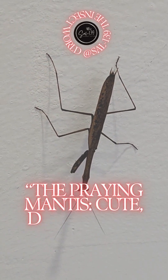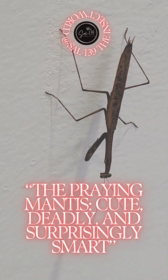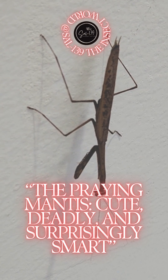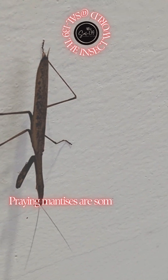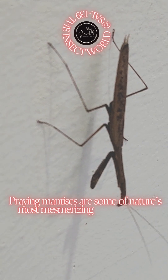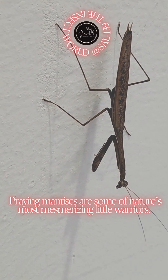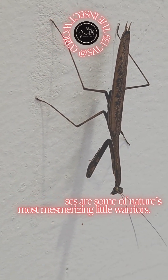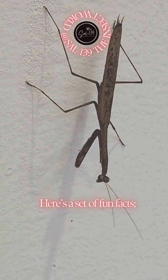The praying mantis. Cute, deadly, and surprisingly smart. Praying mantises are some of nature's most mesmerizing little warriors. Here's a set of fun facts.